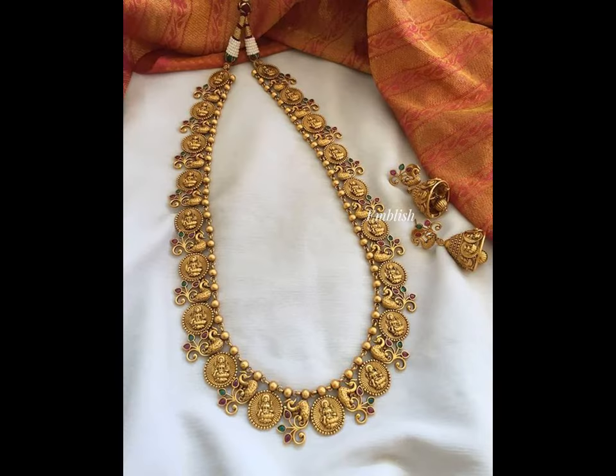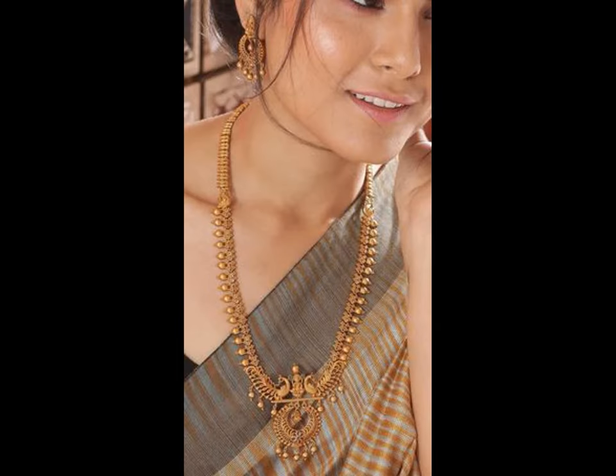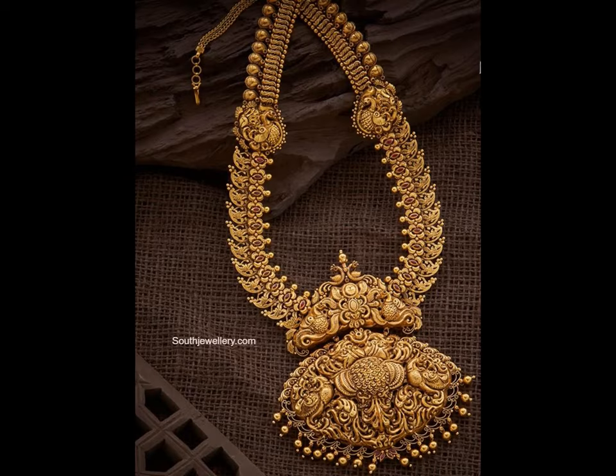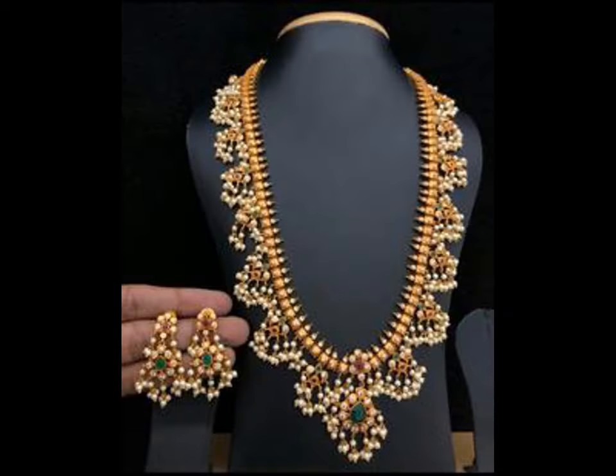Since gold harem design jewellery is widely available, you may get confused about which one to choose and where you can find the best. But in order to purchase, you definitely should consider the various available options you have. This will help you narrow your selection and choose the perfect gold harem set. The designs keep on updating daily, so keeping an eye on the latest gold harem designs becomes a tedious process.